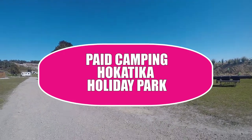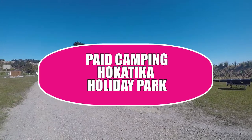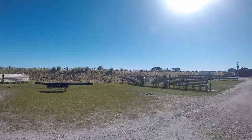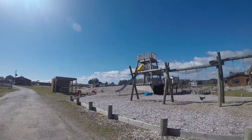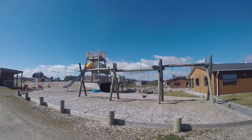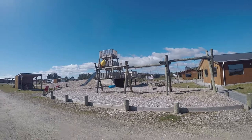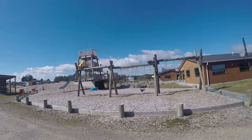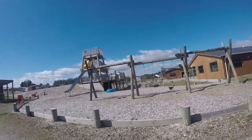This is the awesome Hokitika Holiday Park. We've had such an amazing time here, mainly because it was set up by brothers — Peter and his brother — and they built it with kids in mind, which is so lovely, and it totally totally shows.